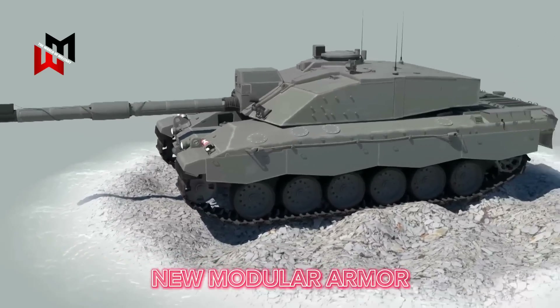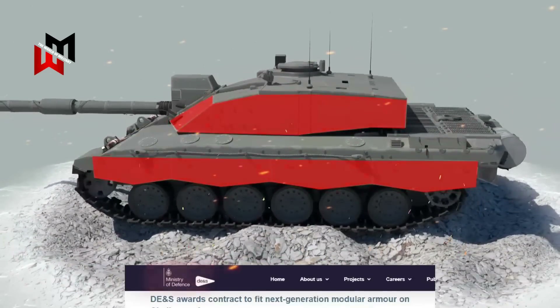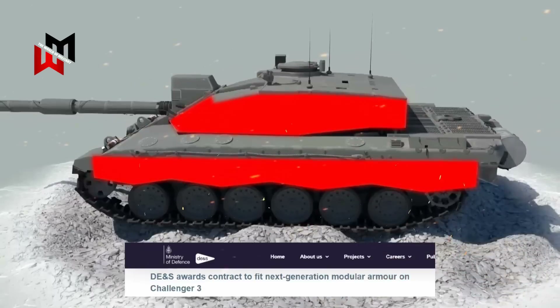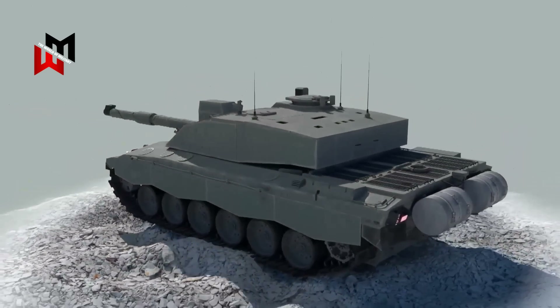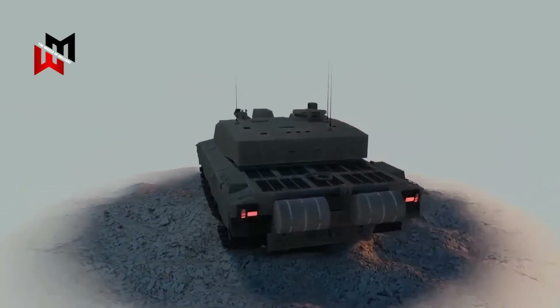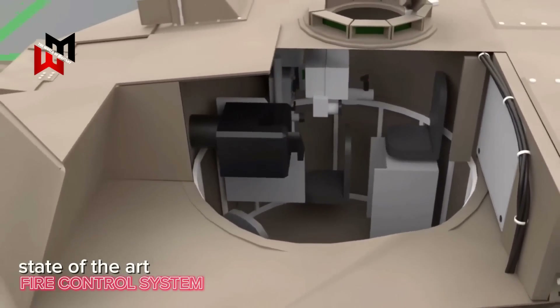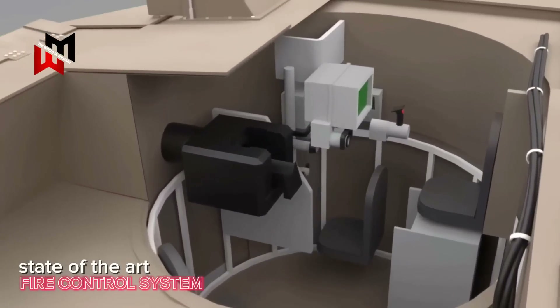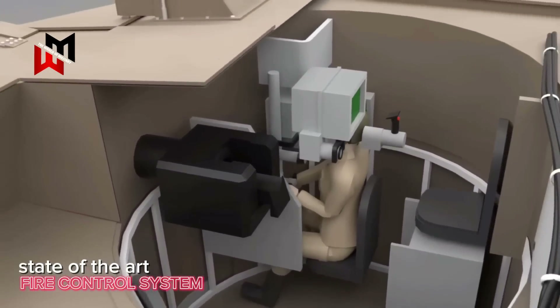Another standout feature of this upgrade is the new modular armor, co-developed with the Defense Science and Technology Laboratory, DSTL. This armor significantly enhances crew protection and boosts the tank's battlefield survivability. Additional upgrades include a state-of-the-art fire control system and improved mobility, ensuring that the Challenger 3 is a force to be reckoned with by other countries, especially Russia.